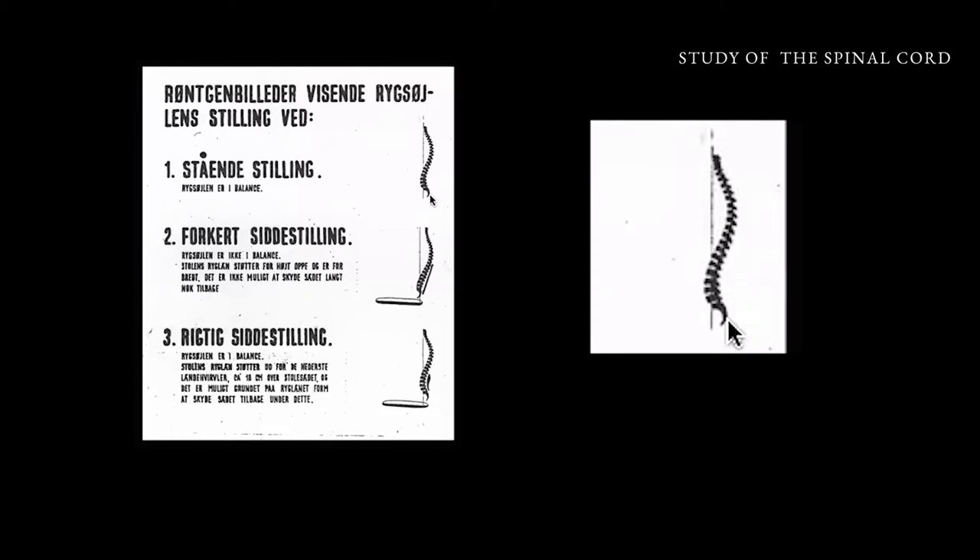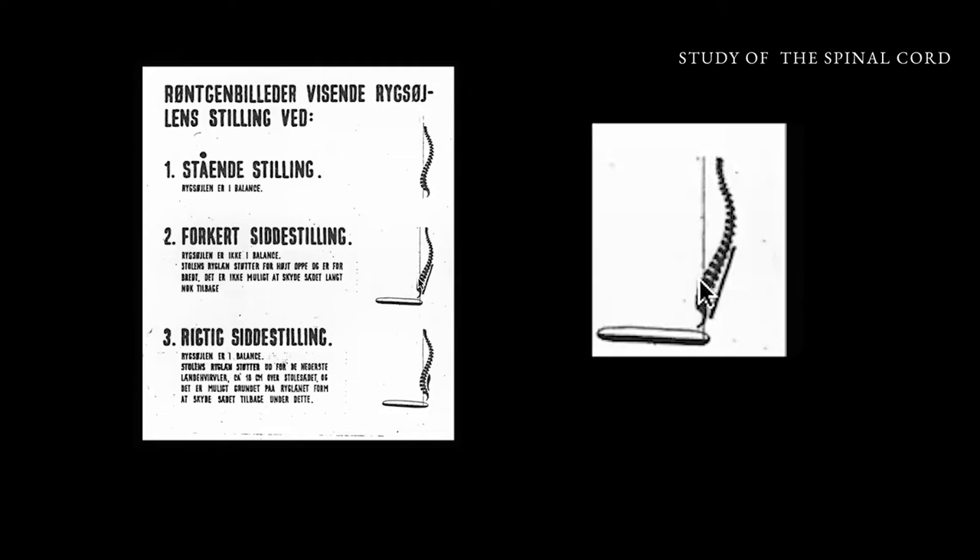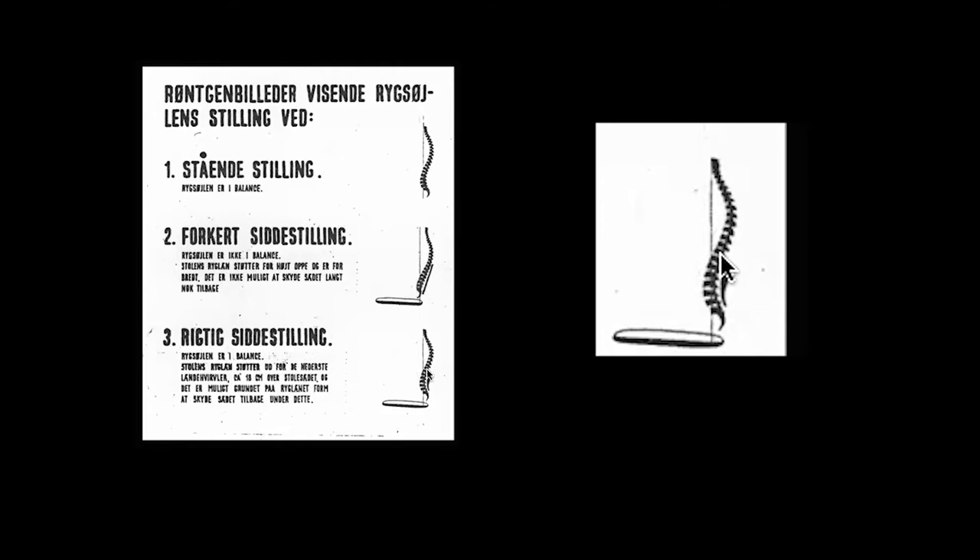This is in Danish, but this is actually showing that your spinal cord is in balance when you stand. But if you sit wrong, if you have something here preventing you from arching, this is a wrong position. This is a proper position for when you sit, if you're able to arch and you can have some support up here.